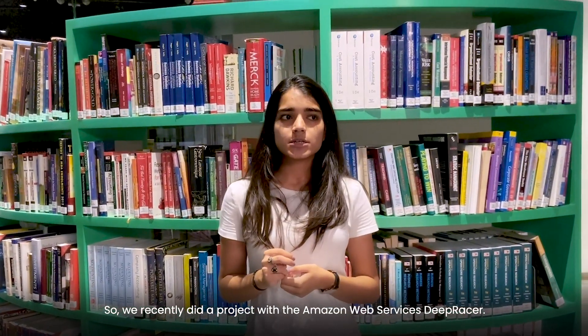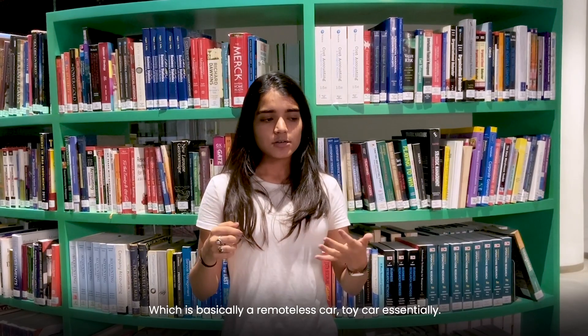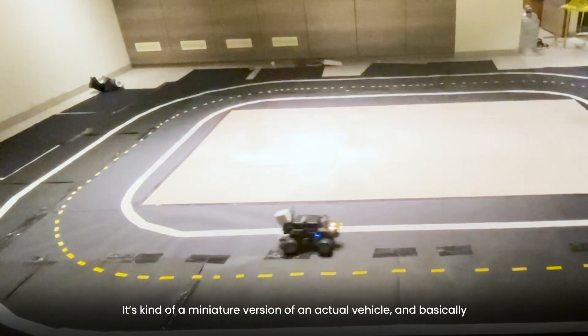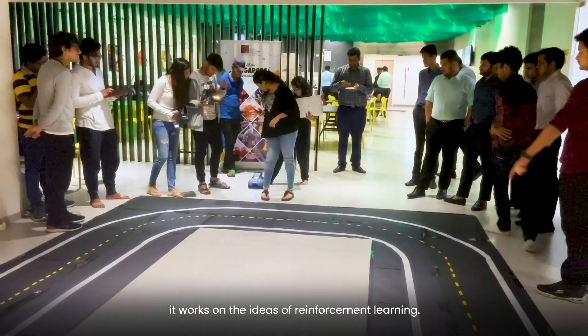Hi, I'm Asma from the Bachelor of Data Science program here at SPGen. We recently did a project with the Amazon Web Services DeepRacer, which is basically a remote-less car — a toy car essentially. It comes from a miniature version of an actual vehicle and basically it works on the ideas of reinforcement learning.